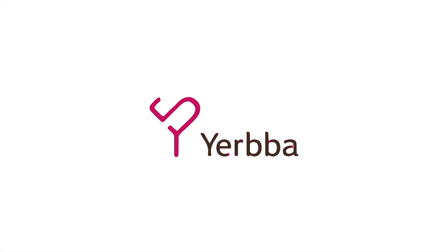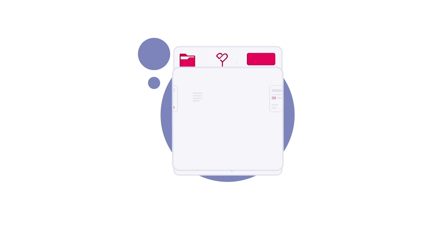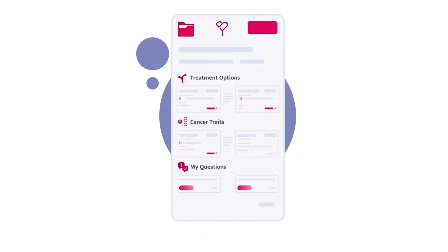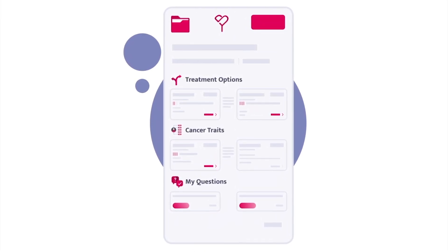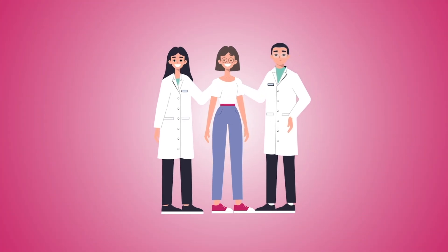I'd also love to invite you to go to Yerba.com to get your personalized report. Diagnosed with breast cancer? Meet Yerba, your guide to personalized treatment options. Each option is specifically tailored to the unique characteristics of your tumor. Sign up today at Yerba.com to take control of your breast cancer journey.